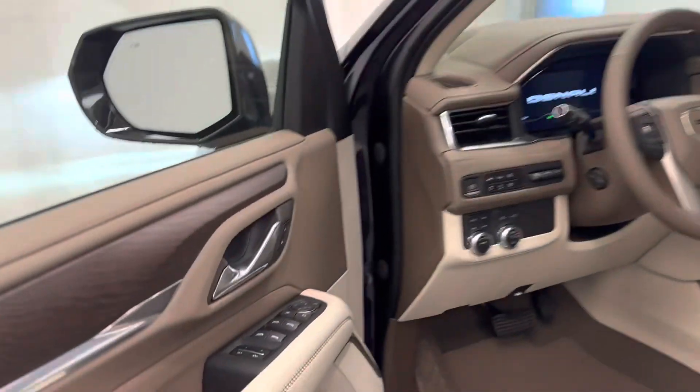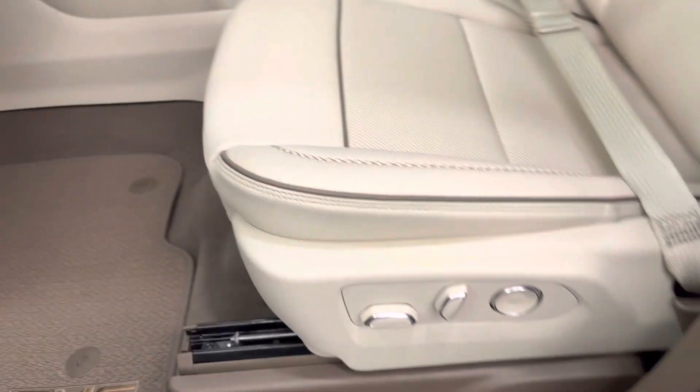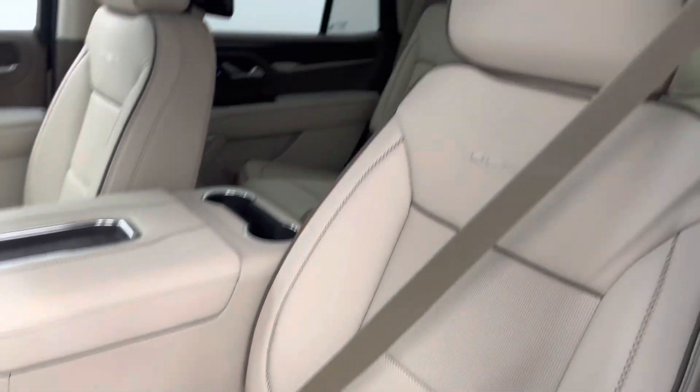Interior options include smart key access, power windows, locks and mirrors, power folding mirrors, memory seats, premium audio system, power seats with lumbar support.